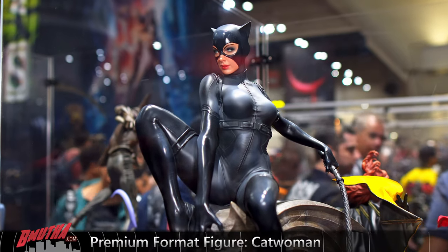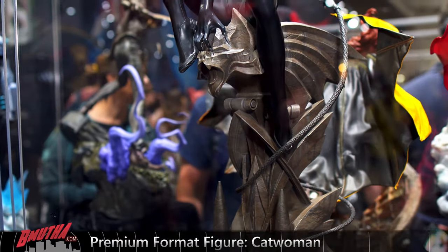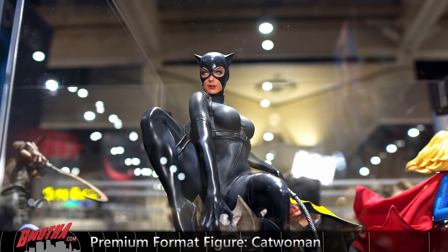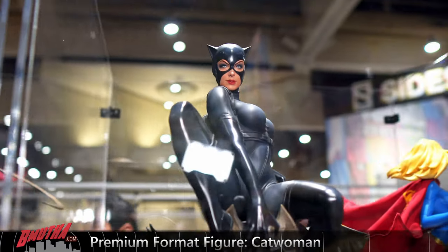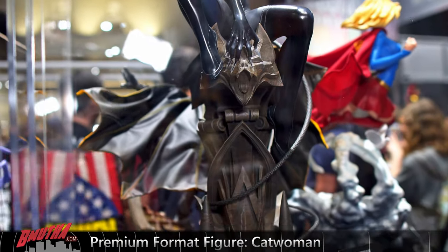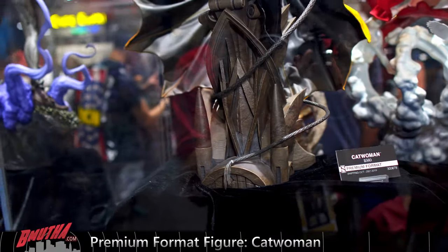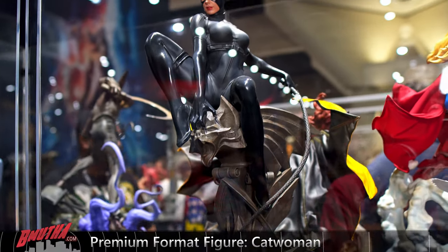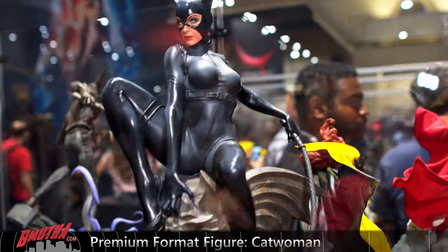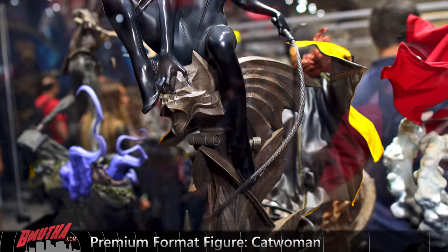Catwoman — brand new Catwoman premium format. Sitting atop a gargoyle. I like the seated pose — they did something a little bit different. Nice portrait, nice base. I don't mind this one at all. Looks very cool. Again, a little bit of a different pose, so I like that. Brand new Catwoman from San Diego Comic-Con.